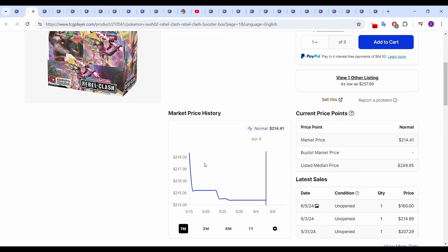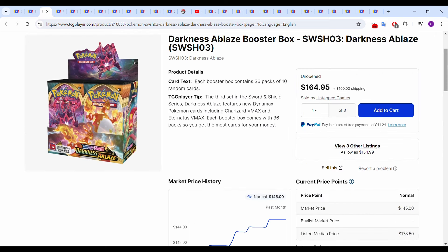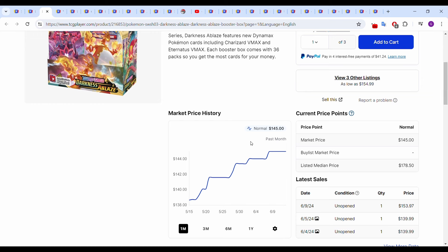There was also a June 5th sale at $160, which I'm assuming is just loose sleeve boosters. Next up we have Darkness Ablaze. This one is actually on the way up — mid-May it was around $139, now it's sitting around $145. Most recent sales: June 4th and 5th around $140, and June 9th one for $153.98, so almost $154. Darkness Ablaze is on the way up.